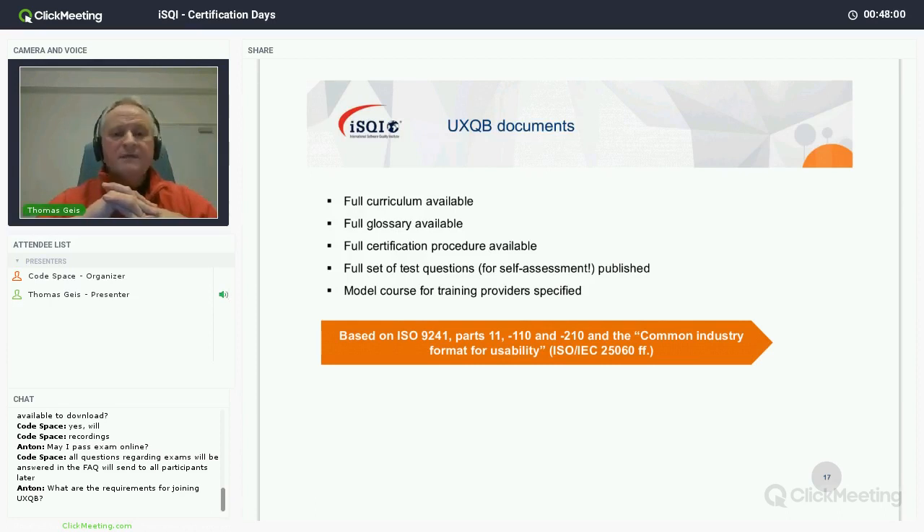The UXQB has a full set of documents on its website. We are a very transparent organization. We have a full curriculum for each certification offering, a full glossary, a certification procedure detailing what exactly has to happen to pass the test, and a public set of test questions — actually a full certification test for self-assessment only. Note: the real test is not the public test questions, so don't think learning them by heart is the way to pass.